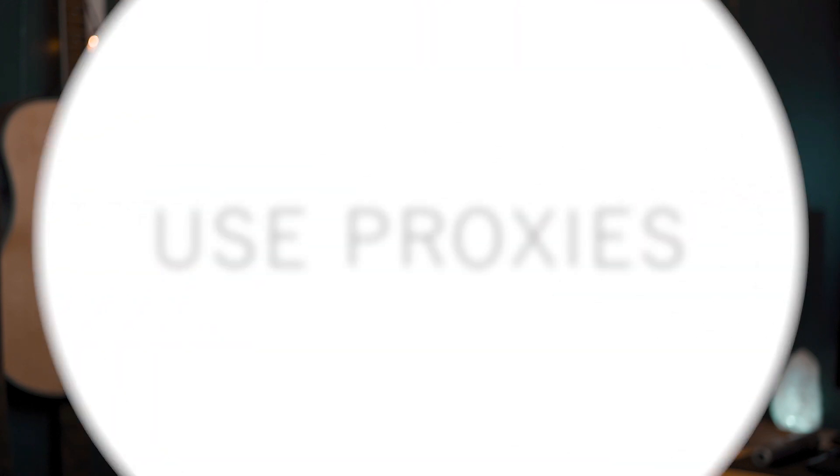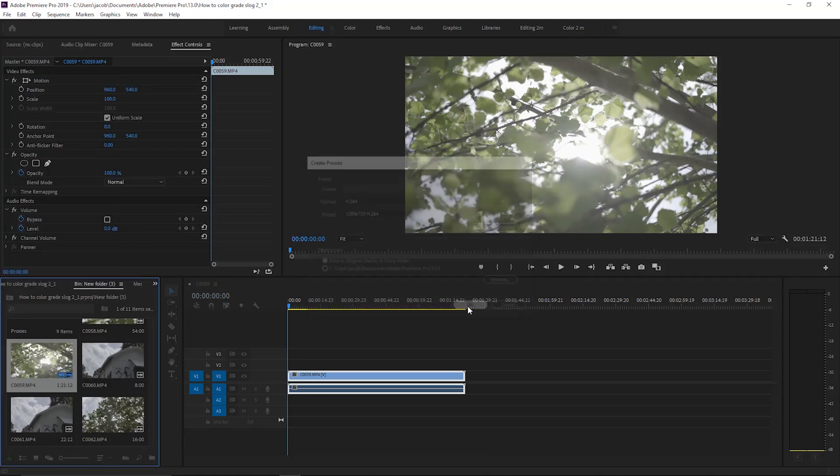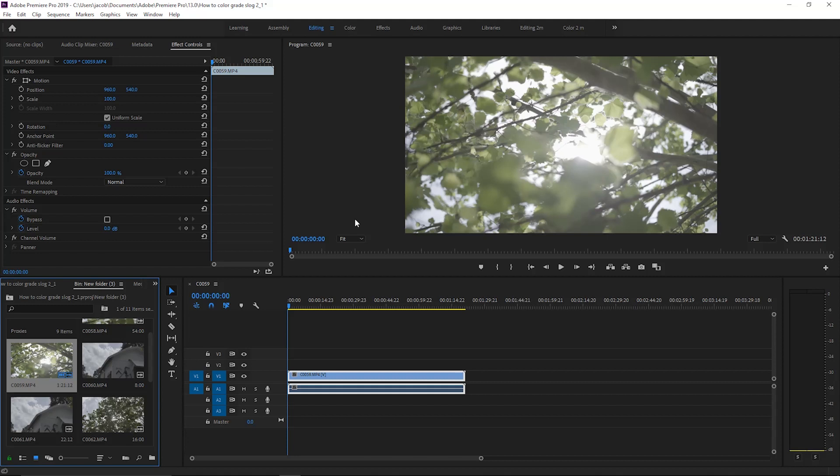First things first, if you shoot your videos in a higher resolution such as 4K, or at a higher frame rate that your computer struggles to handle during playback, go ahead and proxy those videos. This creates a lower resolution file that's easier for your computer to play back, and it will still export in the same high quality that you shot in.